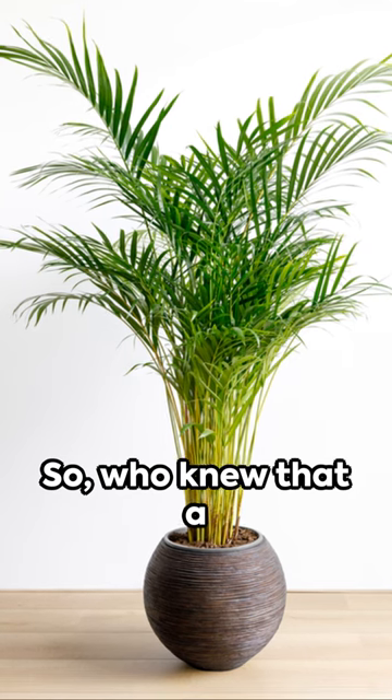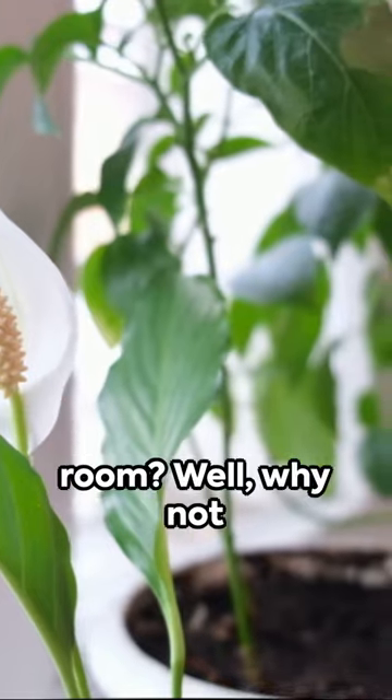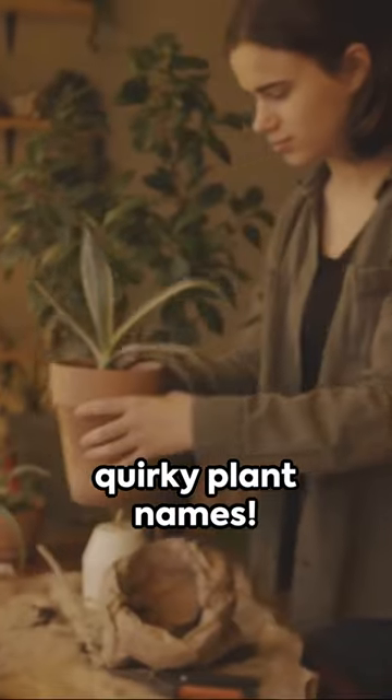So, who knew that a little greenery could turn your bedroom into a botanical paradise? Do you have any of these plants in your room? Why not share your green thumb secrets with us, and don't forget to subscribe for more interesting facts and quirky plant names.